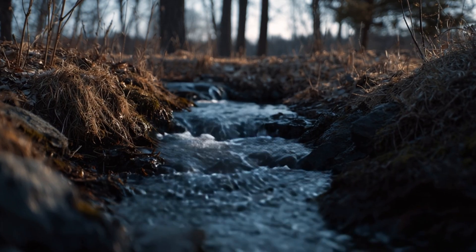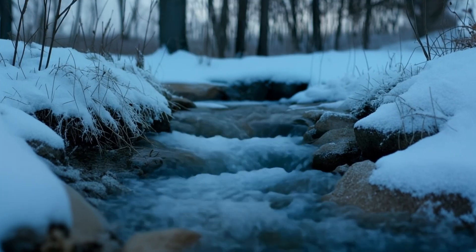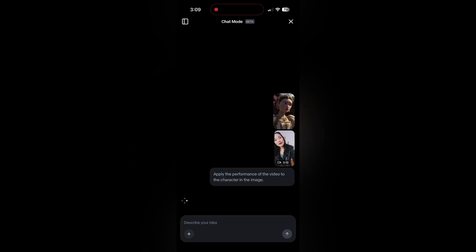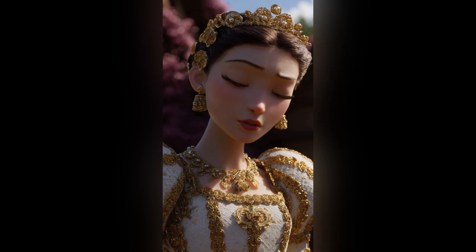We have also updated the product so that any audio included in your input footage will also be included in your outputs. We also launched Aleph to mobile, which is huge because now Aleph is attached directly to the camera right inside of your pocket.